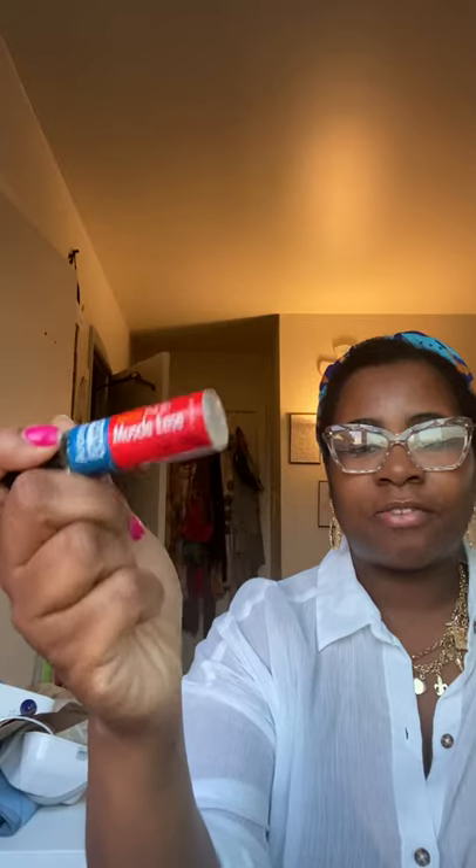I have this pain relief roller that I was using when I first got injured in my car accident — I would just roll it on my back. I keep it in my bag. I also have my Fenty beauty product — it's almost done but this stuff is bomb too. It's nude and it just makes you glow. It's hard now because you have to wear your mask.